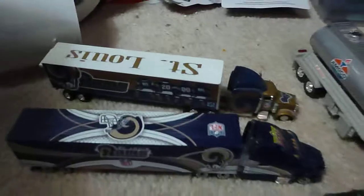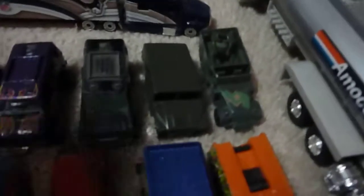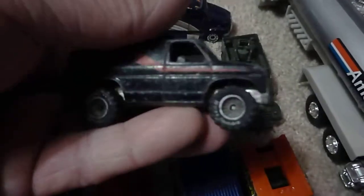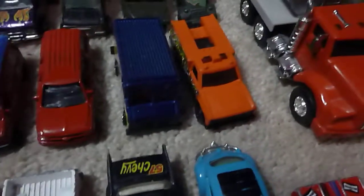Some of the die cast — got a couple rigs, got an Amical tanker, got some army vehicles, rear rider, some Matchbox in there too and a couple vans — you don't see many vans anymore. I'm going to collect these emergency vehicles; this one I didn't have but that was kind of cool.